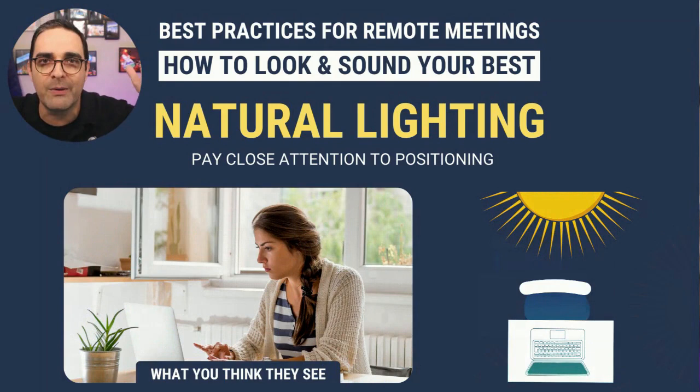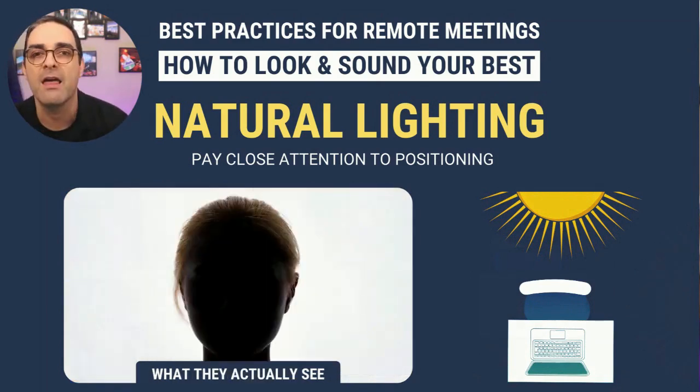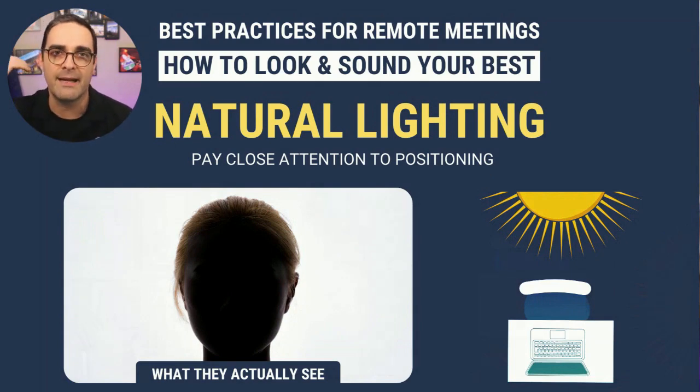However, if the window is behind you and the sun is shining in, you think the other attendees see you clearly, but what they actually see is nothing but a silhouette. When you're speaking in a meeting and this is what they see, they're so distracted by the silhouette that they're not paying attention to the words you are saying. My recommendation is don't sit with the window and sun behind you unless you supplement with artificial lighting to counterbalance the backlight.